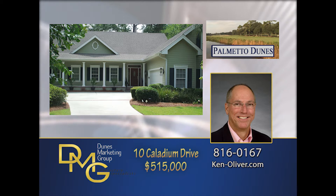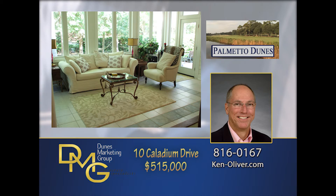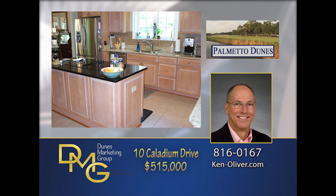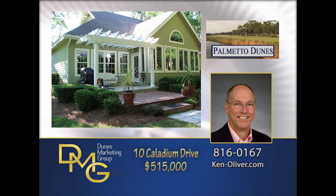Move-in ready, immaculately kept Lowcountry home with a large front porch and beautifully landscaped on a quiet cul-de-sac street. Open floor plan with three bedrooms, three and a half baths, plus den, office, and sunroom down. Plus bonus room with a full bath over garage, featuring granite countertops in the kitchen and master baths, stainless steel appliances, and hardwood entrance foyer. New landscaping, HVAC system, carpeting, and painted exterior.